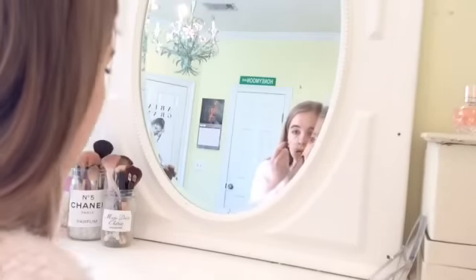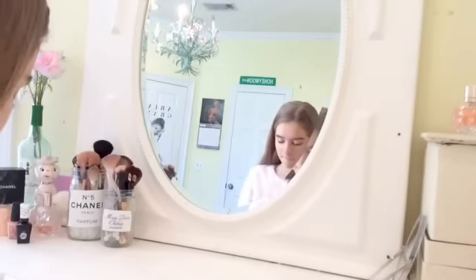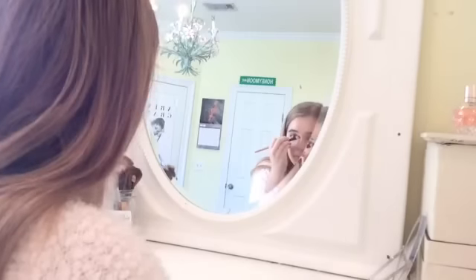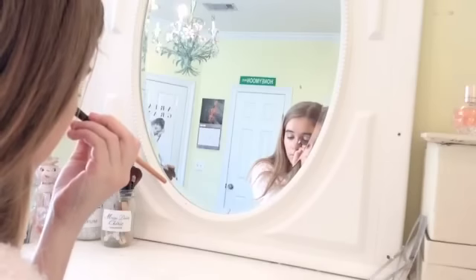And now I'm concealing my under eyes. I use my MAC eyeshadow to contour, and right now I'm contouring my nose, my cheekbones, and the top of my forehead.